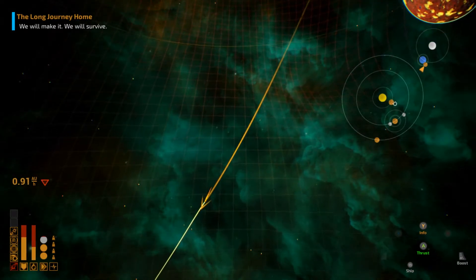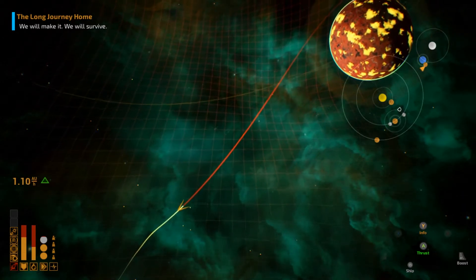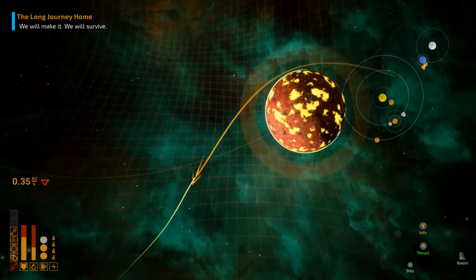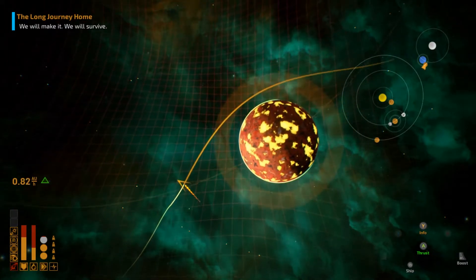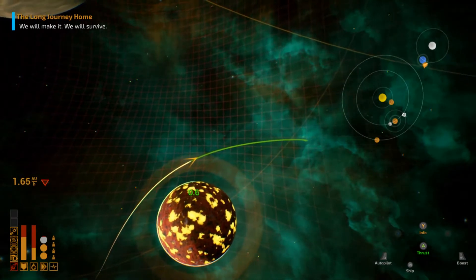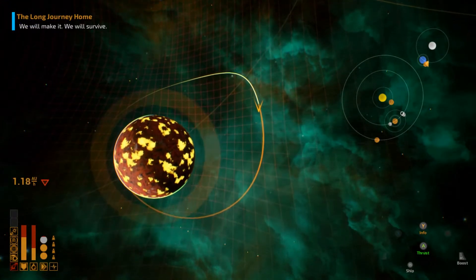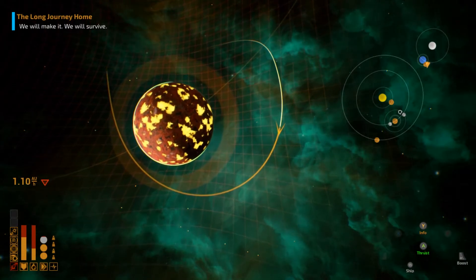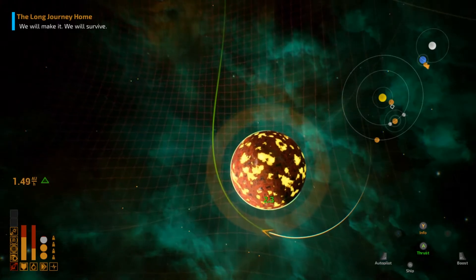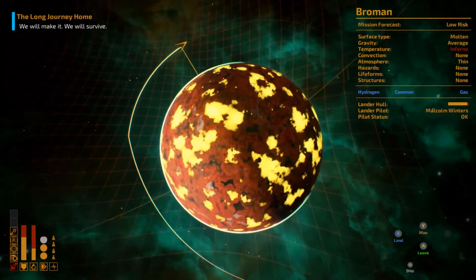We need to slow this ship down and start aiming toward this planet, continuing to slow the heck down and burning a lot of our fuel to do so. I may be able to get the autopilot to behave — no. That inefficiency is coming back to haunt us, but this may be a better course. I did manage to get us in there.